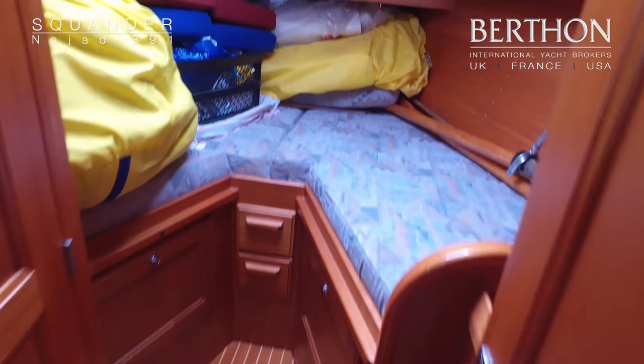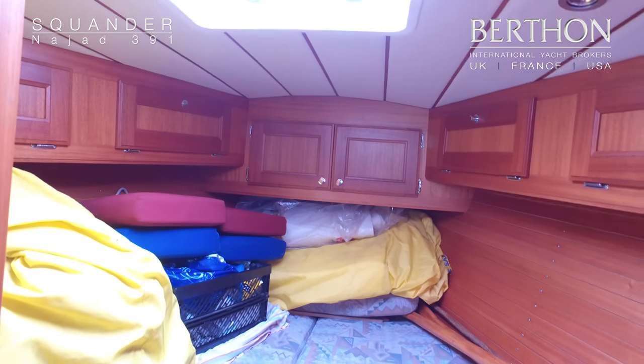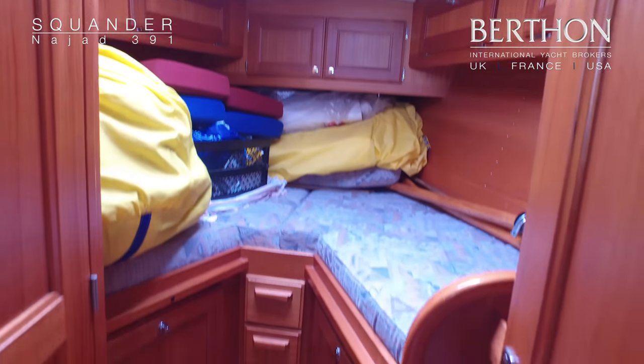And up into the forepeak — there is an infill board and cushion there, and again plenty of storage up in the forepeak cabin. There's a nice wardrobe behind the door there.